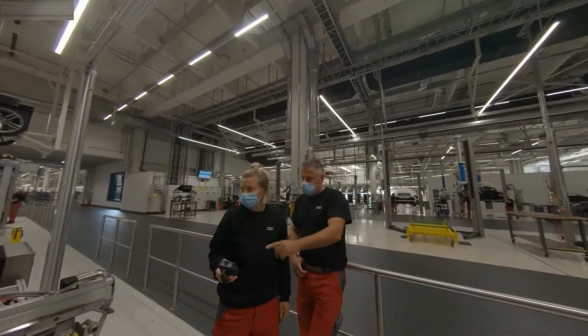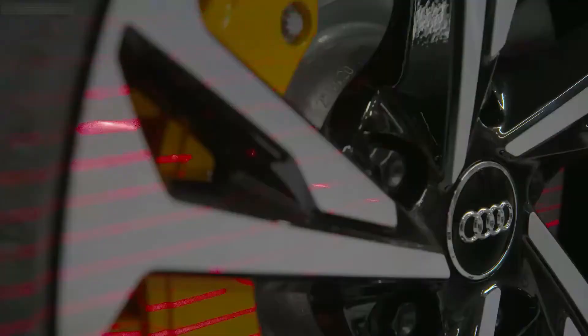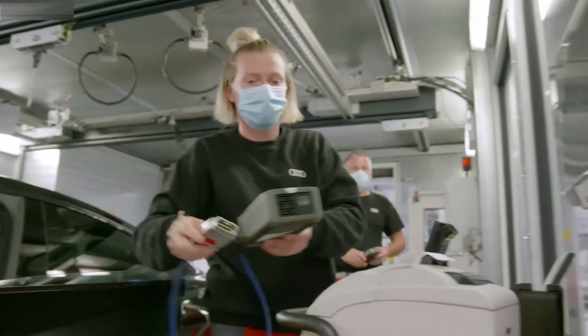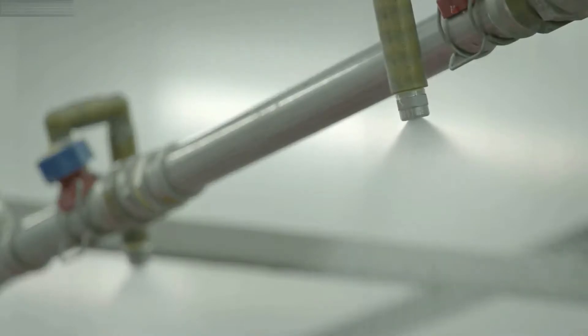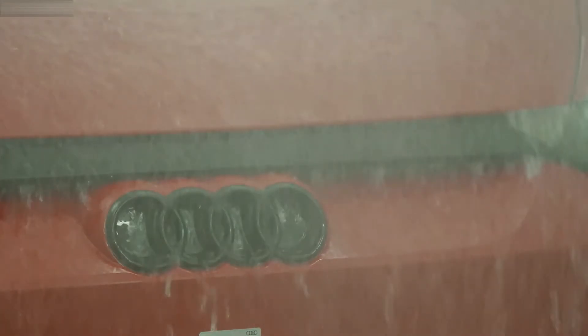The electrification and the overall vehicle network mean the finishing team have their work cut out. The components — a hundred more than for the R8 — are calibrated, set and tested. Every Audi e-tron GT has to undergo an eight-minute endurance test to see if it's watertight enough to withstand a downpour.